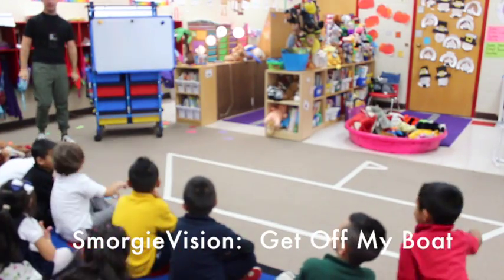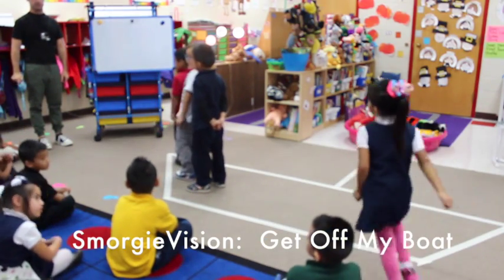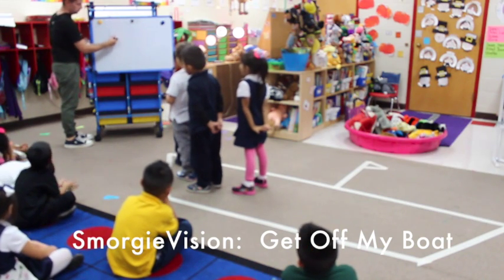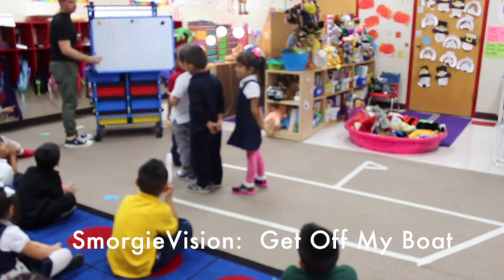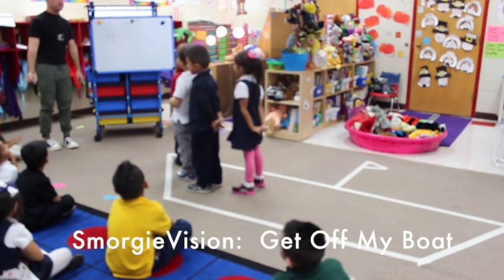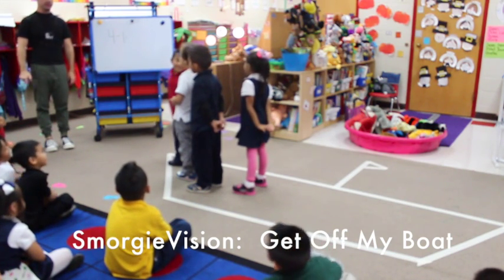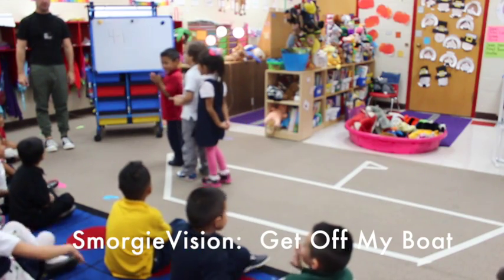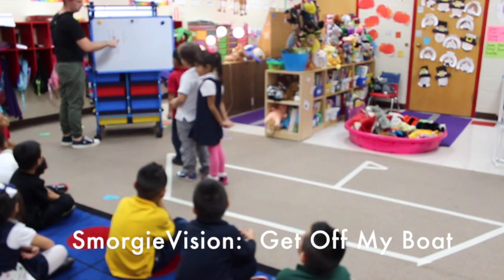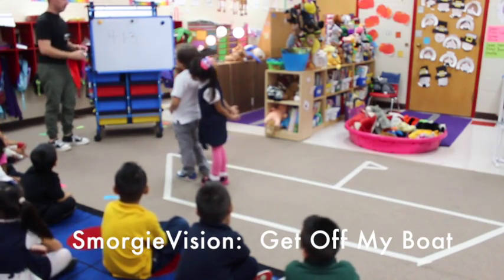Louise, Henry, Pablo, Angelina — how many people are on our boat? Four! One person is getting off. Henry, get off my boat! Bye bye Henry! How many are left? Three. Four minus one equals three. Good. Alright, get off my boat.